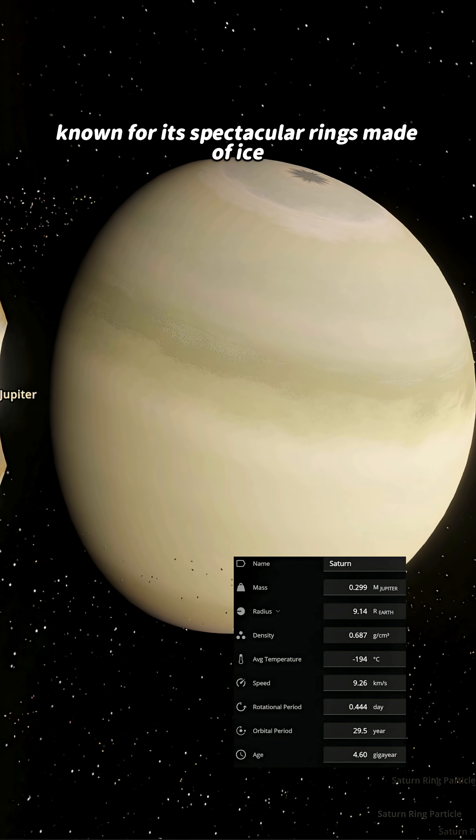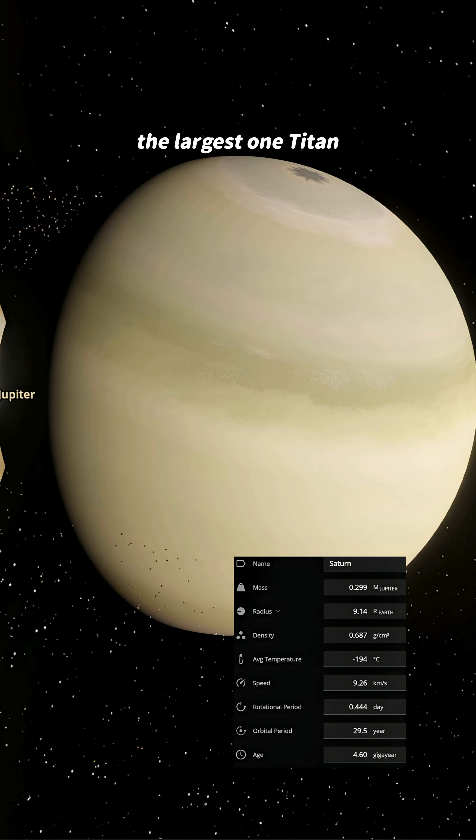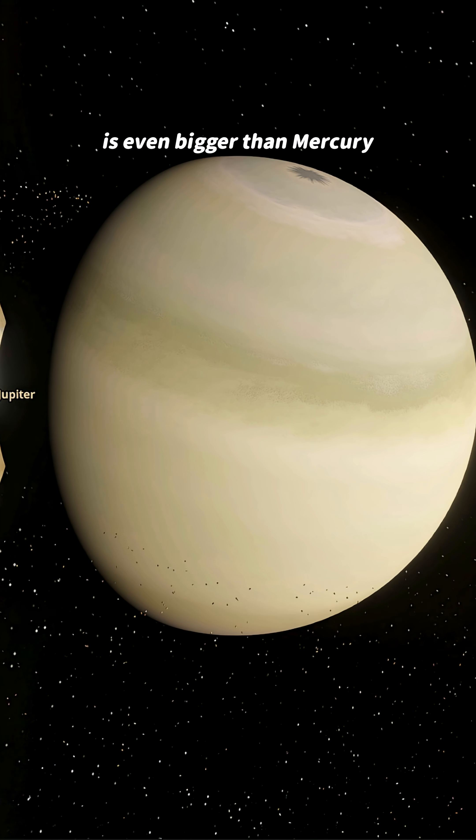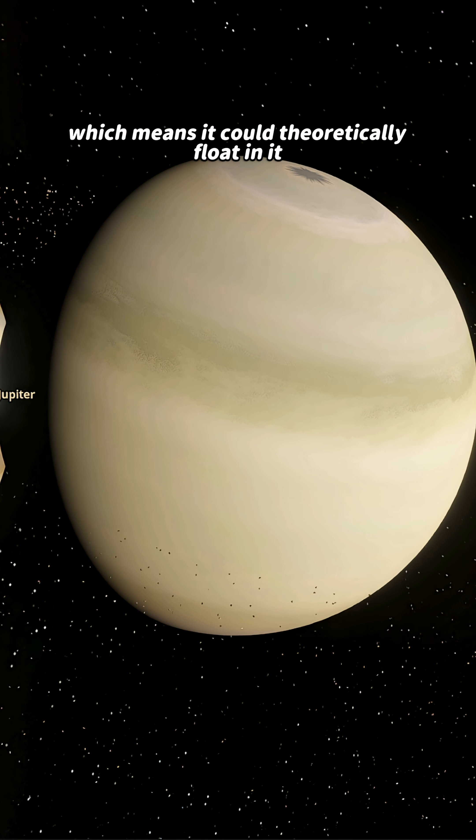Saturn is a gas giant known for its spectacular rings made of ice, dust, and rock. It has over 80 moons. The largest one, Titan, is even bigger than Mercury. Saturn is less dense than water, which means it could theoretically float in it.